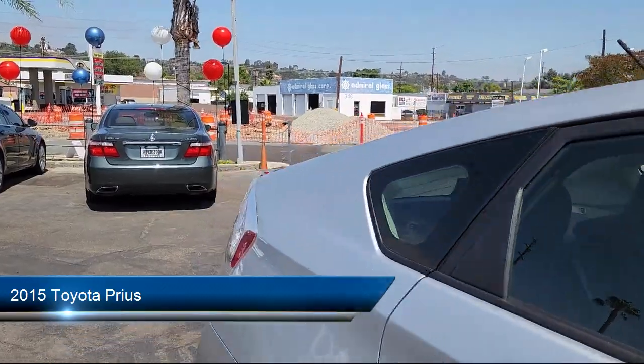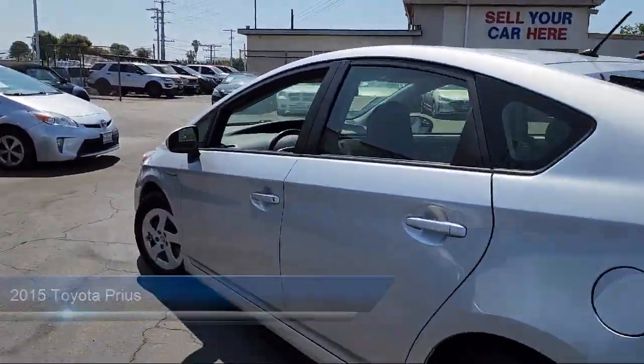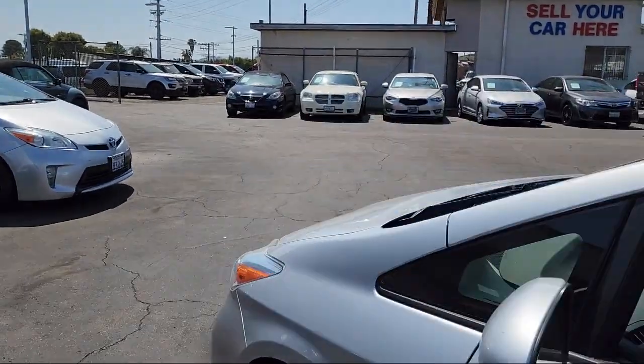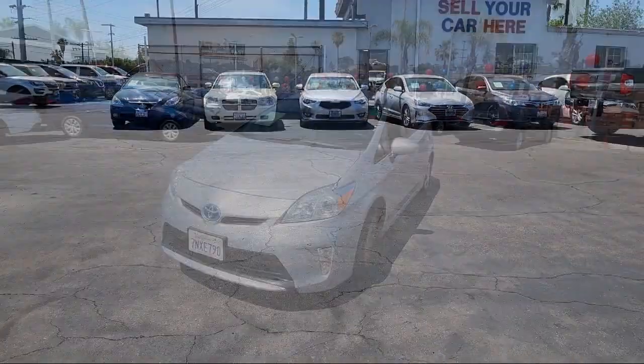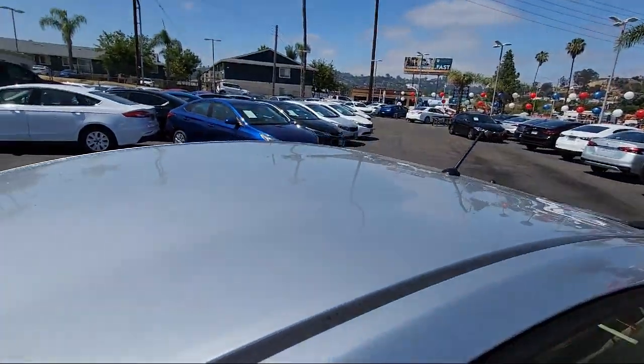and comes equipped with ventilated disc front brakes, regenerative braking system, power windows with safety reverse, power side mirror adjustments, telescopic and tilt steering wheel, folding split rear seat,